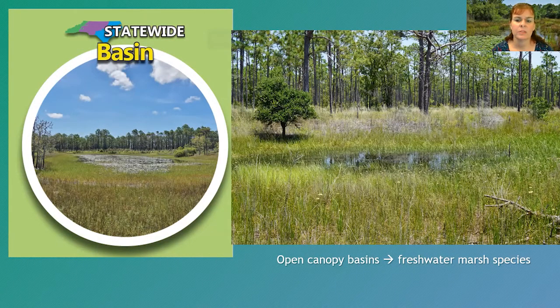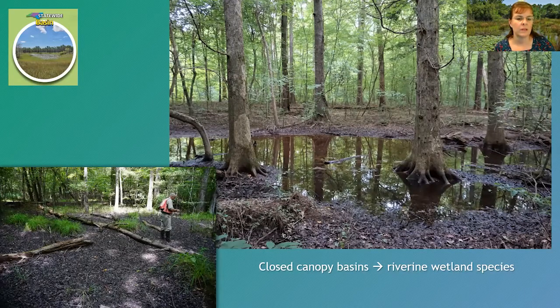Basin or depressional wetlands are found in natural depressions surrounded by uplands, usually less than a quarter acre in size. Rainwater collects in them, creating temporary or permanent pools. Many dry out for much of the year, providing great breeding areas for amphibians because predatory fish are absent. Basin wetlands can look like marshes without trees, or like swamps with trees and shrubs, depending on factors like fire, water duration, and soil type. Closed canopy basins have species similar to bottomland hardwoods; open canopy ones resemble freshwater marshes.